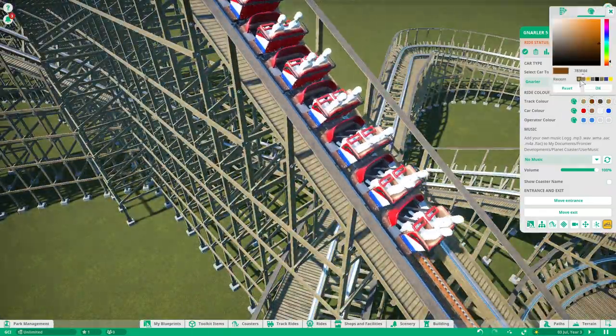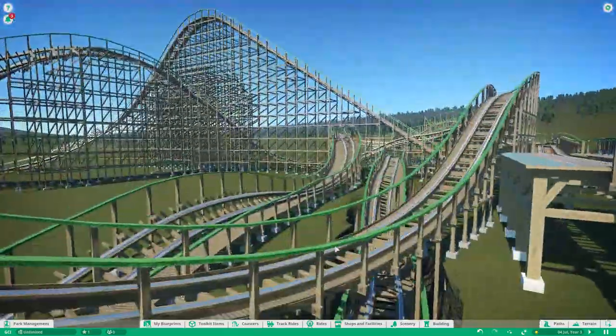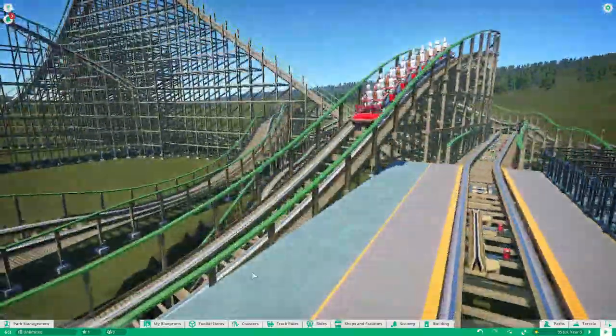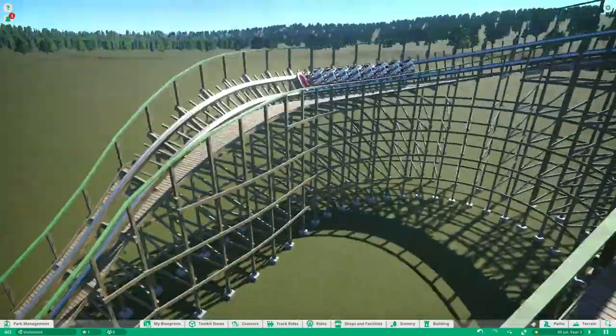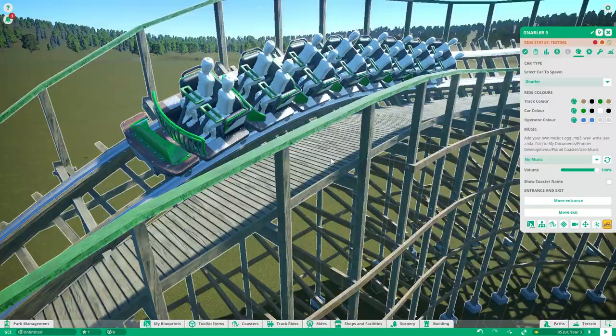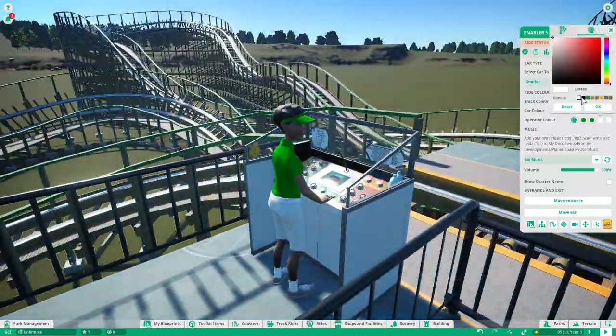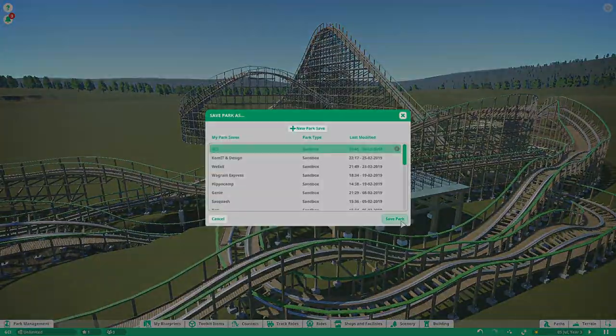Anyway guys, we are getting to the end of the video. Besides the coloring here, which is supposed to be just like a tree, there's not really a lot special to the coloring — it's themed to wood, it's themed to trees. Anyway guys, that has been today's video. It's been No Other Rides, and I hope you all keep on riding.